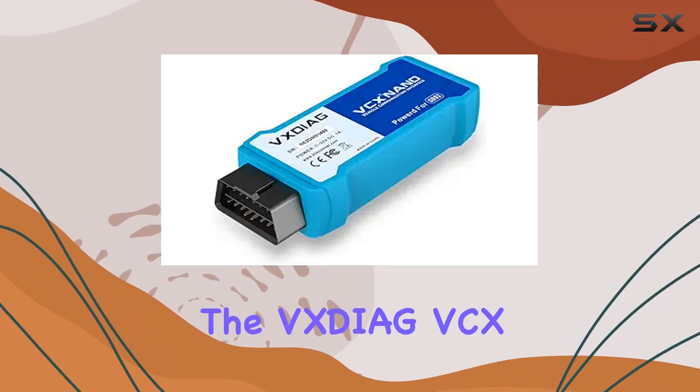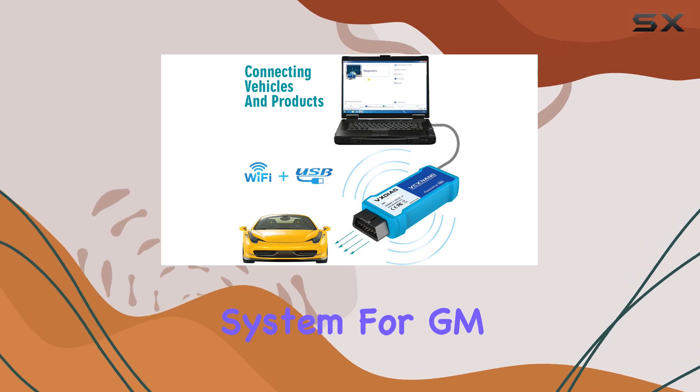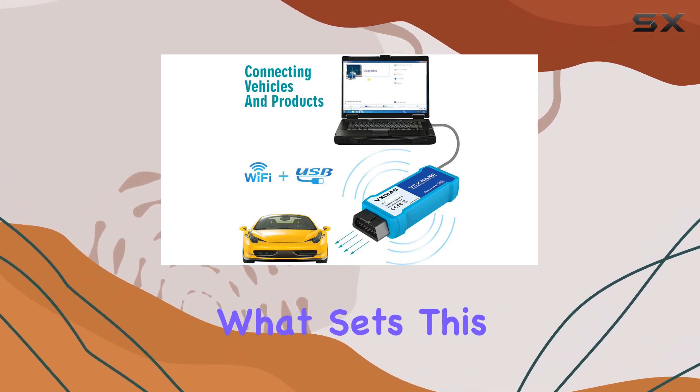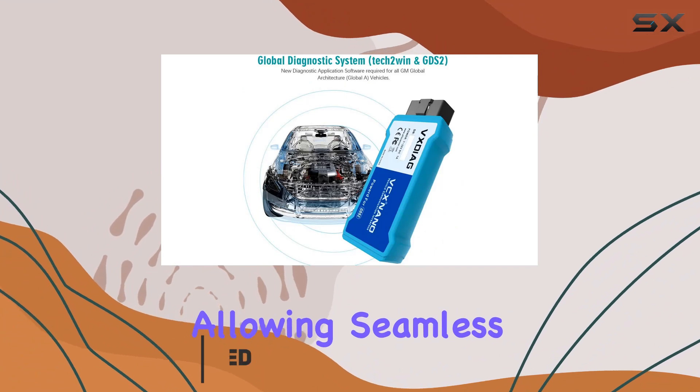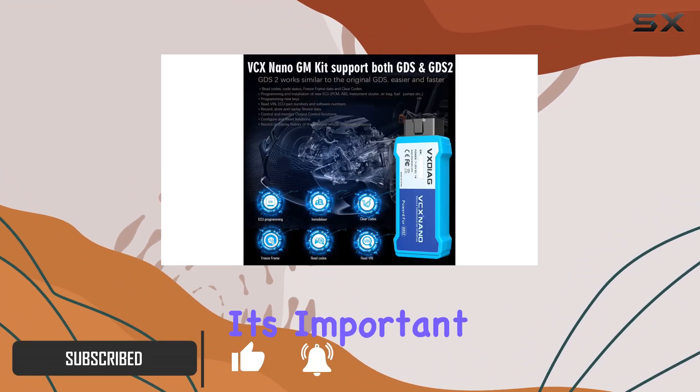Today we're diving into the VEXDiag VCX Nano, a versatile diagnostic programming system for GM and Opel vehicles. What sets this apart is its Wi-Fi capability, allowing seamless connectivity to your laptop either through USB or wirelessly.